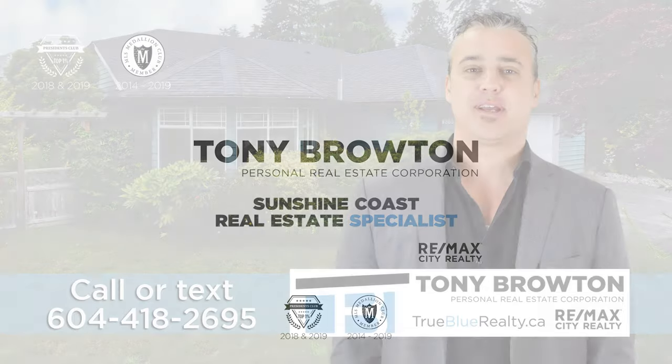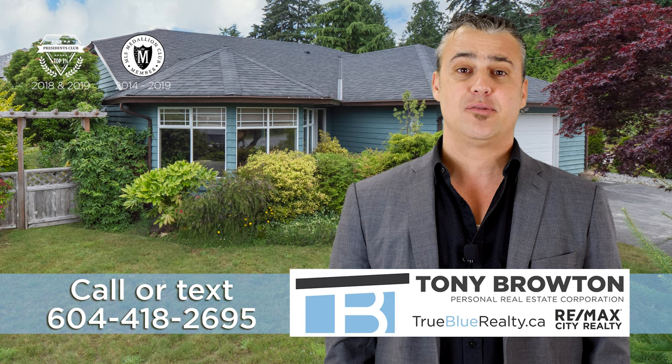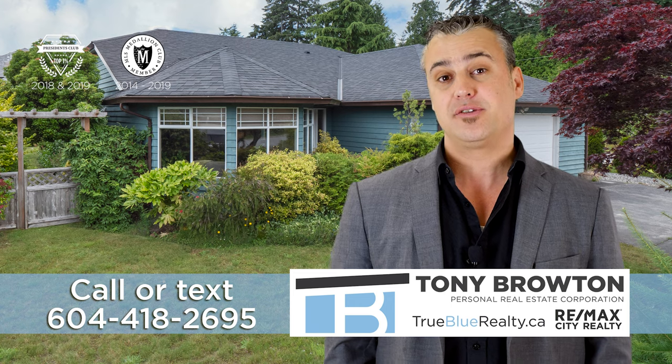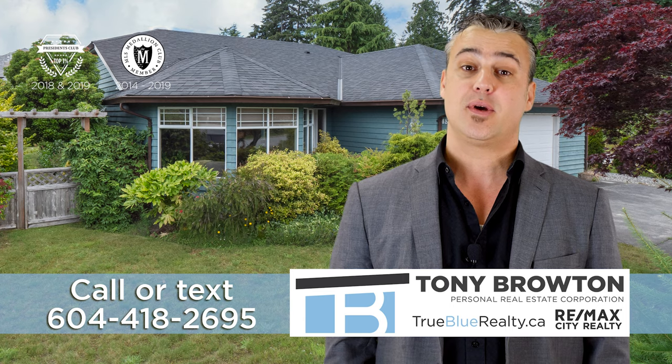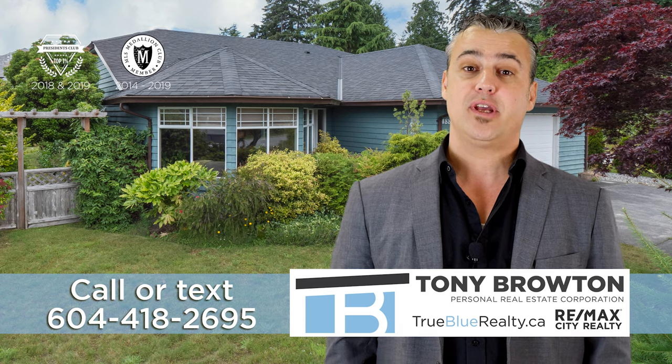Hi, I'm Tony Broughton here with RE-MAX City Realty and I'm excited to show you my latest listing here on the Sunshine Coast. My phone number is at the bottom of the screen so please call or text me with any questions about this property. Enjoy the video and thanks for watching.